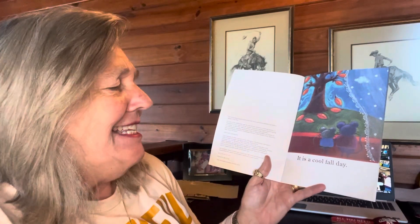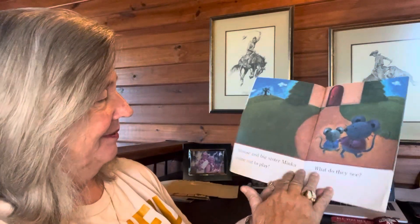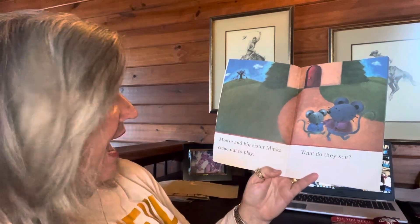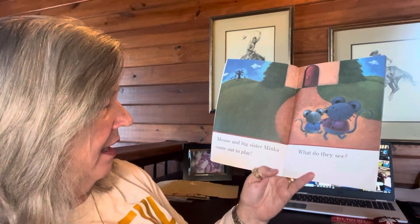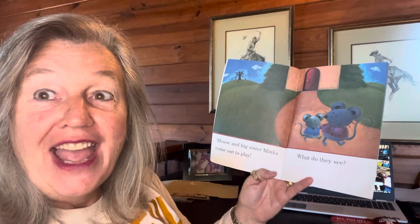It is a cool fall day. Mouse and Big Sister Minka come out to play. What do they see?